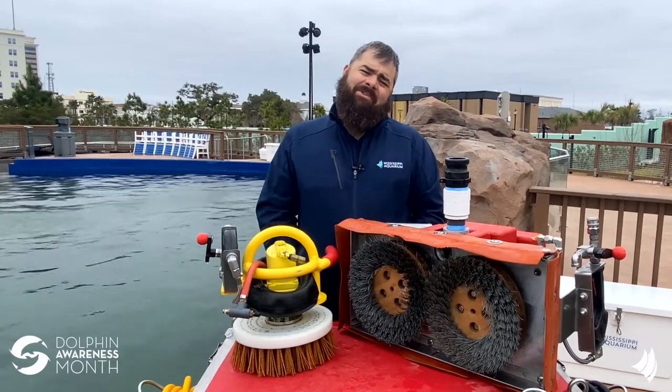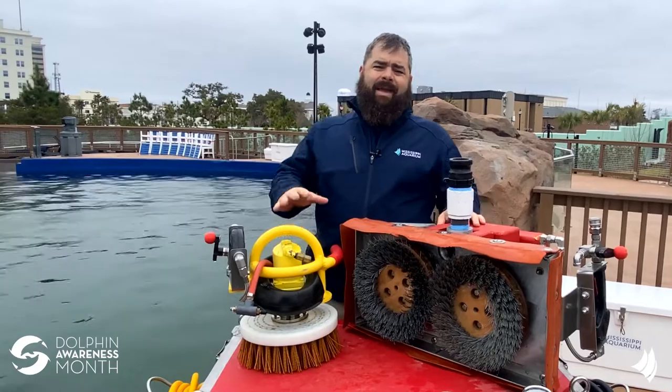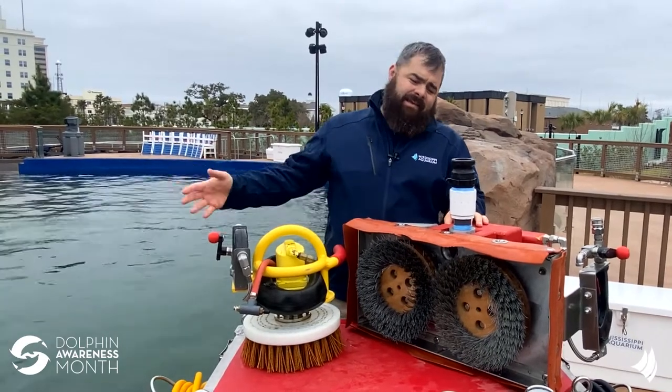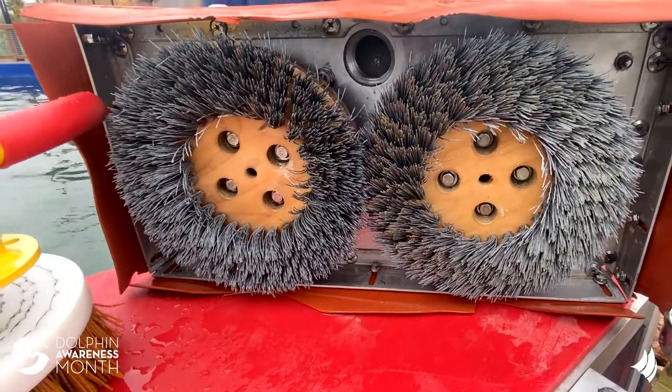My name is Dave. I'm the dive safety officer here at Mississippi Aquarium. One of the duties that we perform is maintaining and cleaning the dolphin habitat. That includes using tools such as these hydraulic powered scrubbers. We also use battery powered scrubbers.